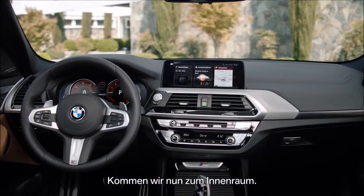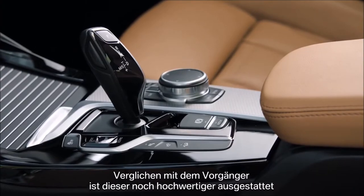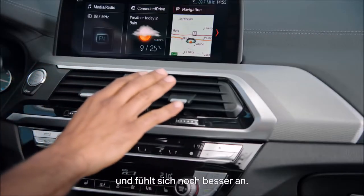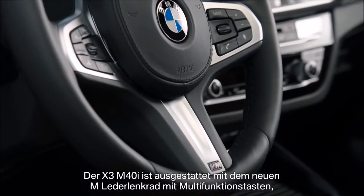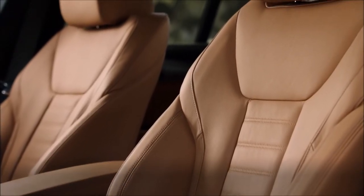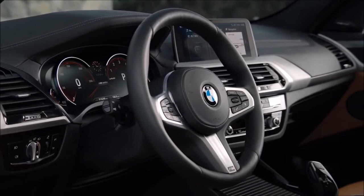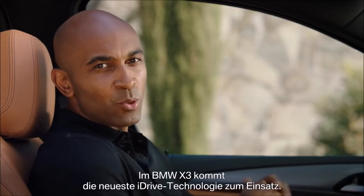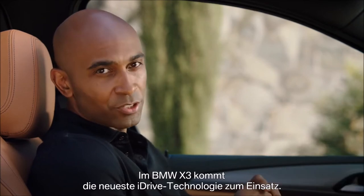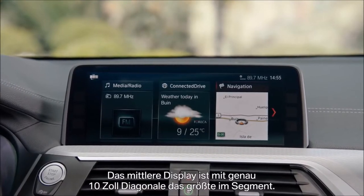Now, let me show you the interior. Compared to its predecessor, it offers an even higher quality and a better touch and feel. The M40i includes a completely new M Sport multifunction steering wheel, the M-Design Sport seats, and the Sensatec dashboard. In the X3, BMW offers the latest iDrive technology. The center display is the largest in the segment — 10 inches to be exact.